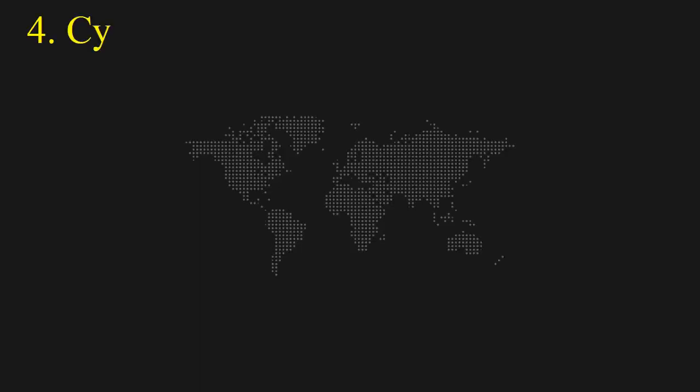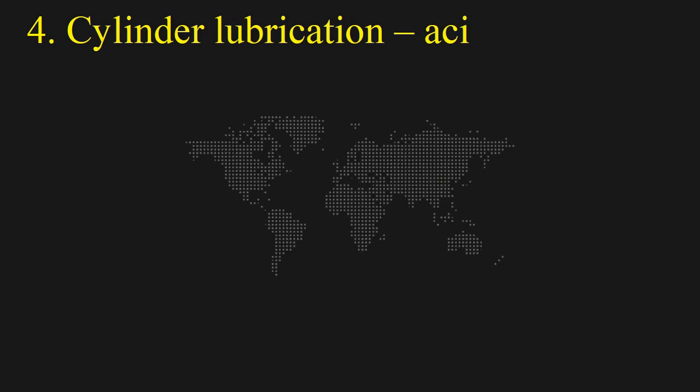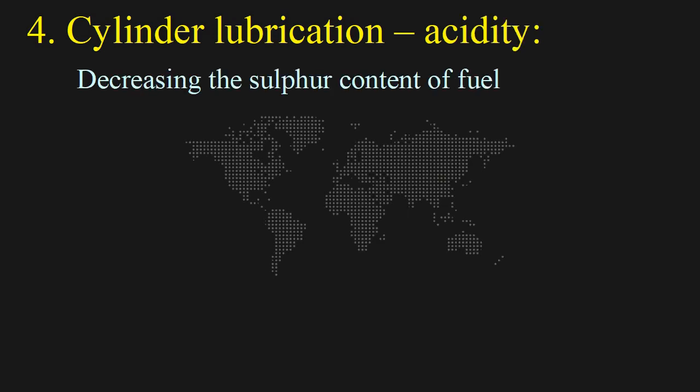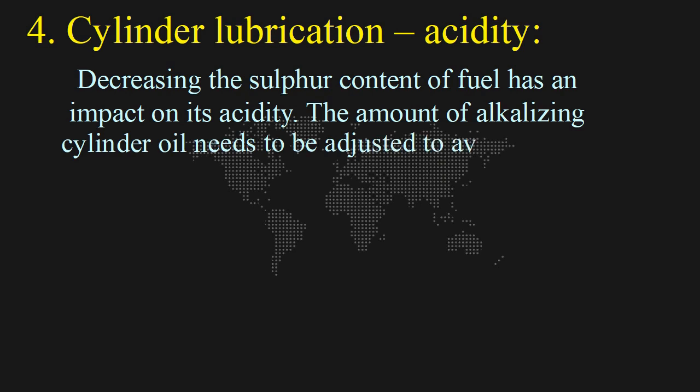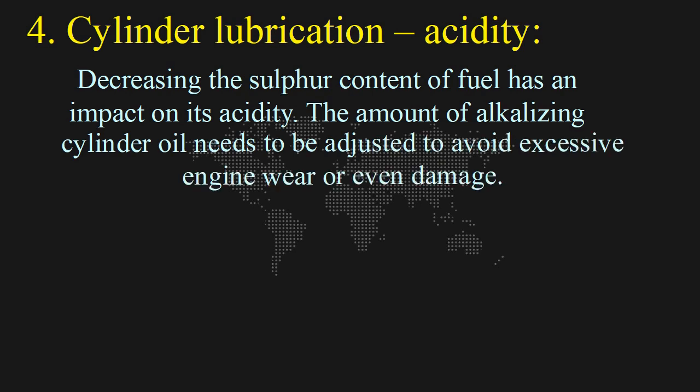4. Cylinder Lubrication and Acidity: Decreasing the sulfur content of fuel has an impact on its acidity. The amount of alkalizing cylinder oil needs to be adjusted to avoid excessive engine wear or even damage.